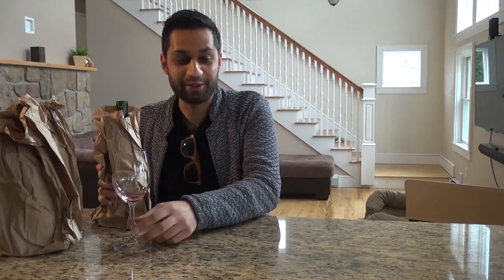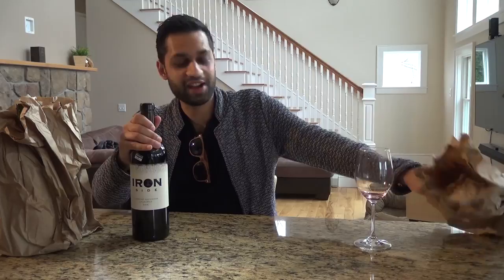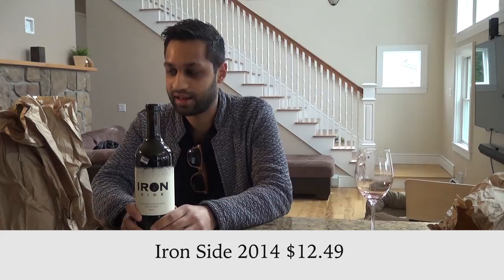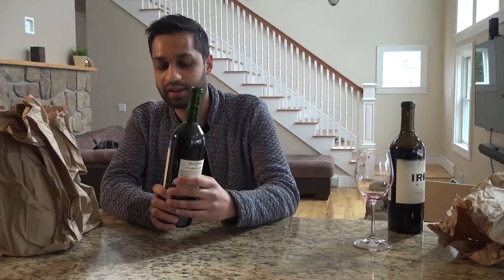Now for what we've all been waiting for — the unveiling. We'll start with number three, my third-ranked wine. It's the Ironside Cabernet, California 2014. I do like this wine, it just wasn't my number one choice.